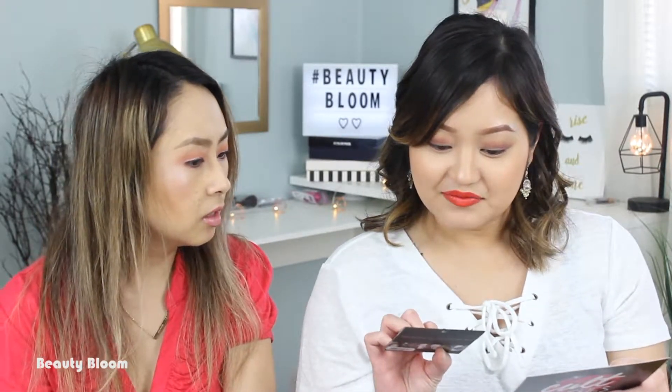Oh — nippies! Like, nipple covers. Nippies! The perfect flirty fashion accessory for a date night or night out with the girls. Wear them when you want to go braless and flawless, or rock a backless top.